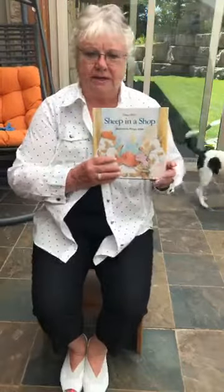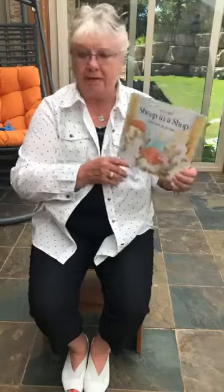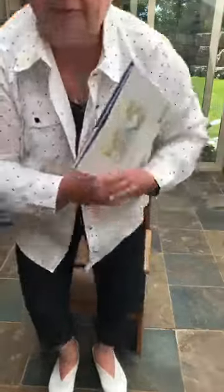Good morning everybody. Grandma Diane here. It's time for Grandma Diane's story time. Today we're going to be reading a Nancy Shaw book and it's called Sheep in a Shop, illustrated by Margaret Apple. Okay, here we go.